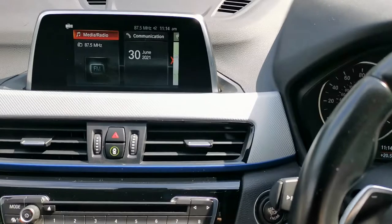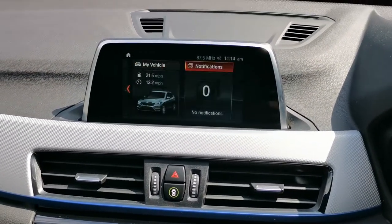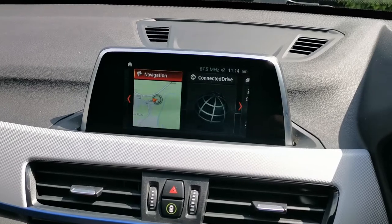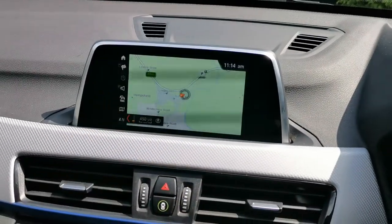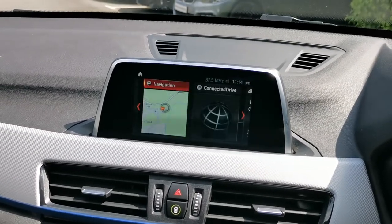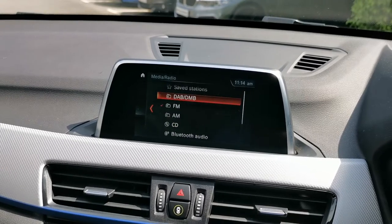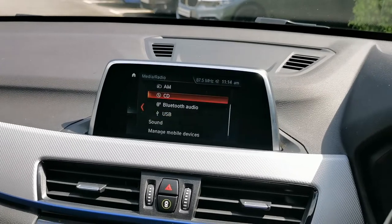Moving across to the central screen, we've got the BMW iDrive 6 system with six live tiles. These tiles are always working behind the scenes even if you haven't got navigation active. It's a touchscreen, which is very handy when parked. We've also got a fantastic voice activation system to interact with the system, as well as the tried and tested BMW iDrive dial. There are lots of different connections including digital radio, CD player, Bluetooth audio, and USB input.